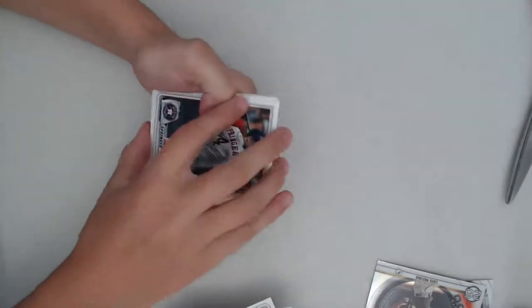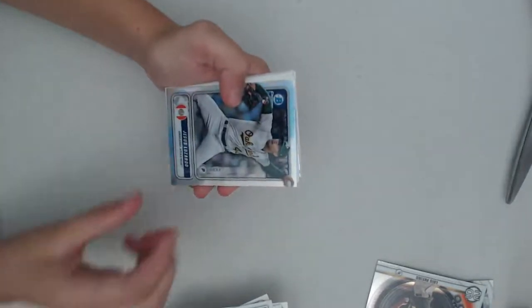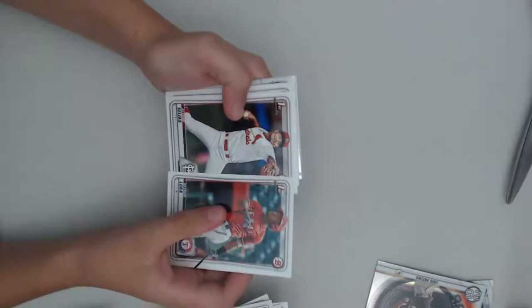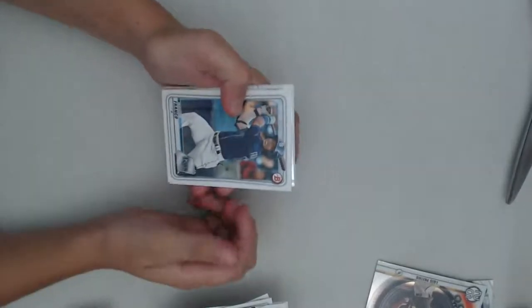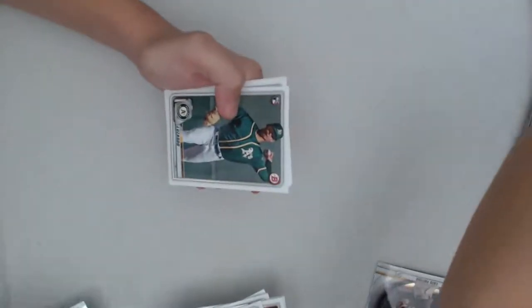We're getting down to about eight packs left and still no Dominguez. These must be loaded packs. I know one of these has to have a Jason Dominguez. I'd be happy with an autograph of George Springer or somebody. Tony Gosselin. Jesus Lizardo. Oakland Athletics. Bayron Lora. Alvaro Osigis. Wander Franco. Tim Gate. Forrest Whitley. Jesus Lizardo again. Anthony K. Abraham Toro. Six packs left.